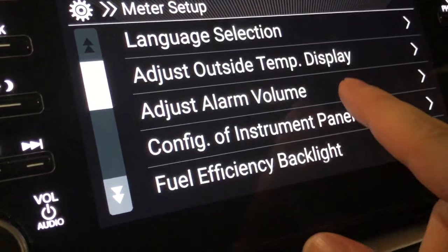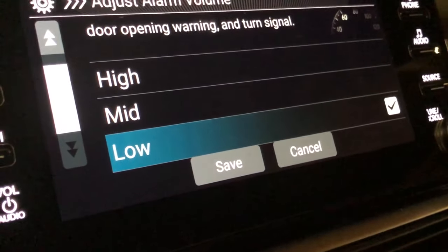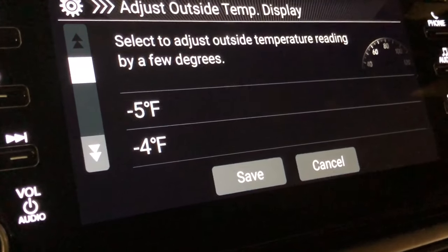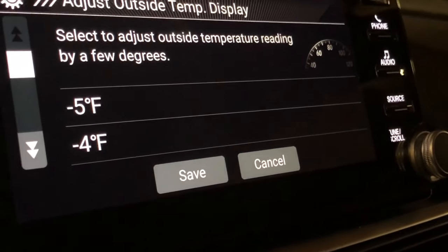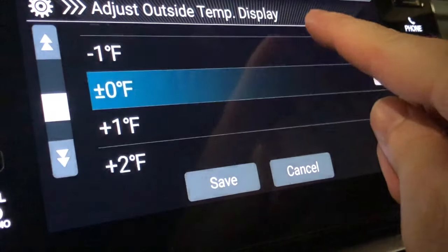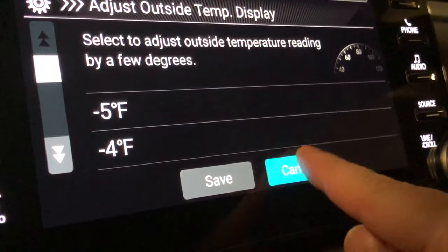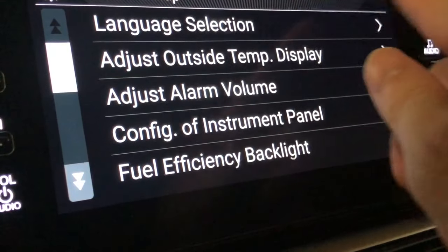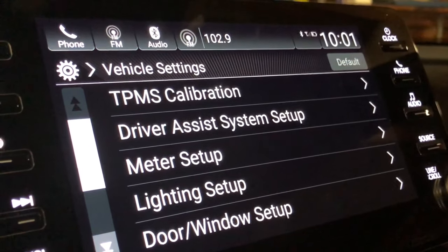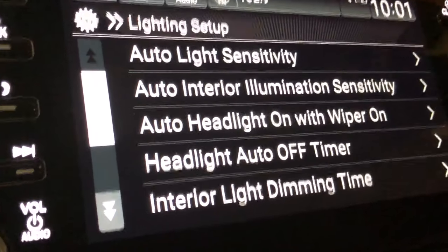Alarm volume is currently set to low, so I'll leave that. Adjust outside temperature display is set to zero offset, so I'll leave that as well. Language settings is set to English, of course.